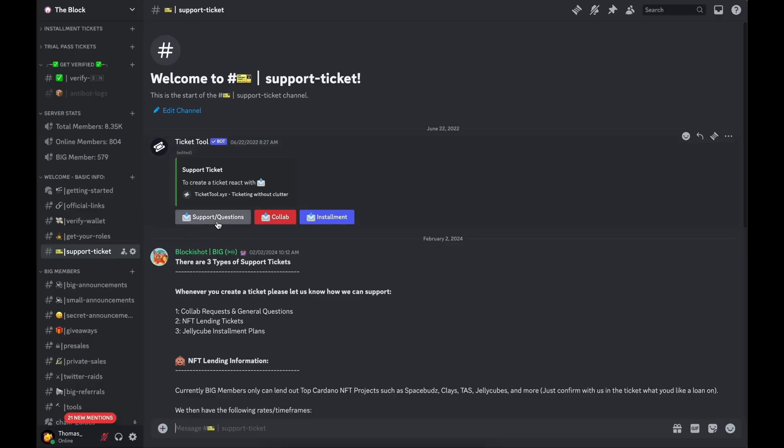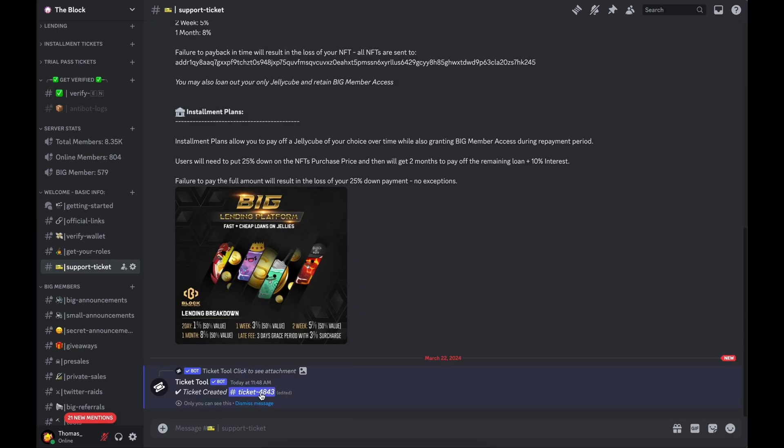I'm going to try to cover the Stacks ecosystem more over the next month, so if you're interested in learning more, make sure you subscribe. We also have a cross-chain alpha group called Jelly Cubes — if you want to join, go to our Discord in the description and ask for a free trial pass. We try to stay on top of the different things happening within ecosystems. That pretty much wraps up the video — hope y'all enjoyed it and I'll catch y'all later.